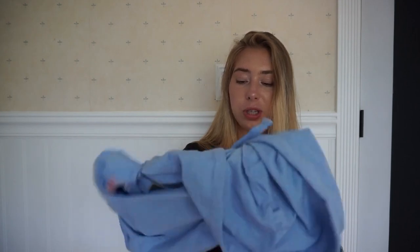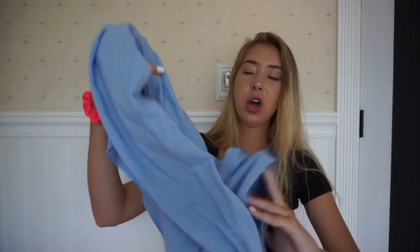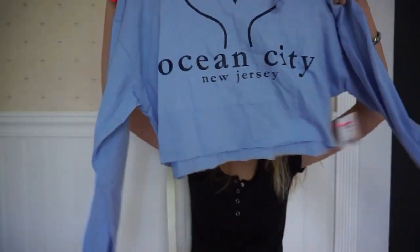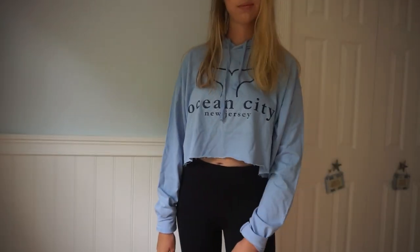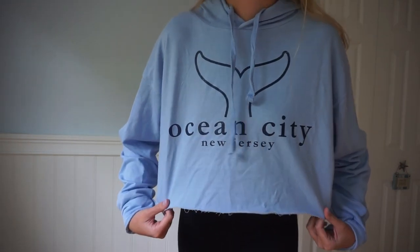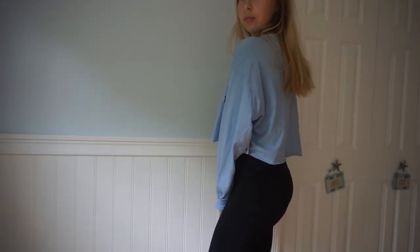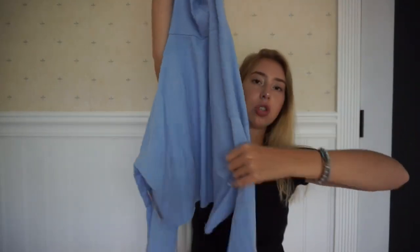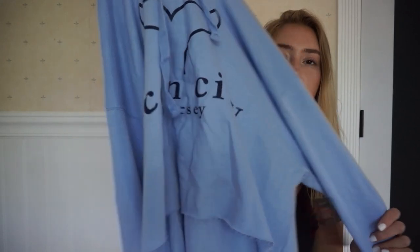I was on the boardwalk and I found this really cute half-hoodie thing. It's from Ocean City. It's like a half hoodie and it just has a little whale tail on it. It's this really cute blue color and has a hood. They were having a clearance sale, so I thought this would be so cute — great for wearing with leggings. This is just from the beach, not like a store.